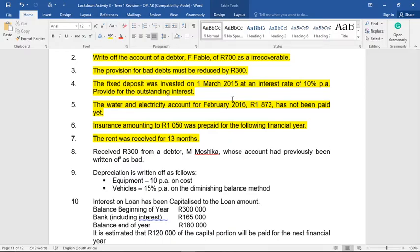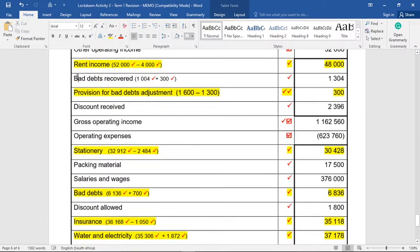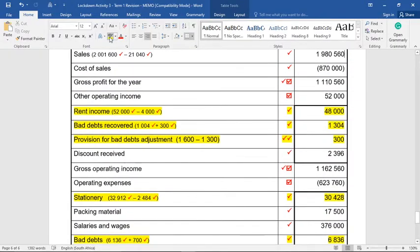Adjustment eight: received R300 from a debtor, M. Moshika, whose account had previously been written off as bad. Since this person is no longer a debtor, the money received does not affect debtors control at all. The R300 cash goes to bank, but focusing on the income statement, the other side is an income called bad debts recovered. There was already bad debts recovered of R1,004 in our pre-adjustment, so we add R300 to get R1,304.